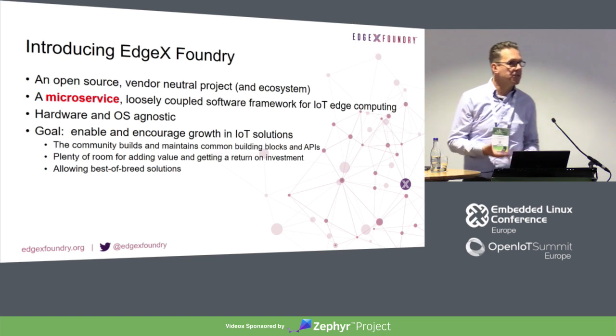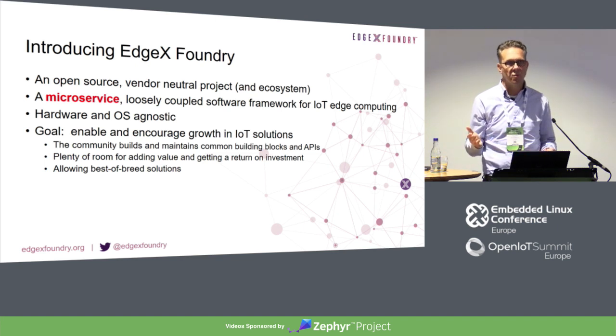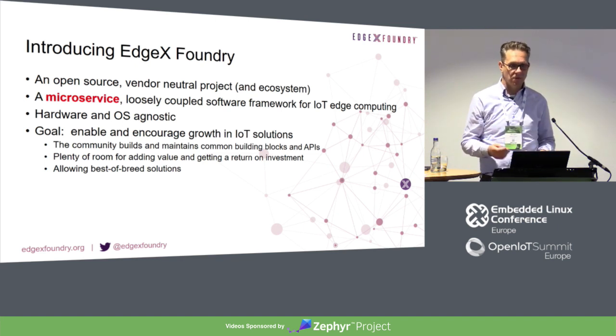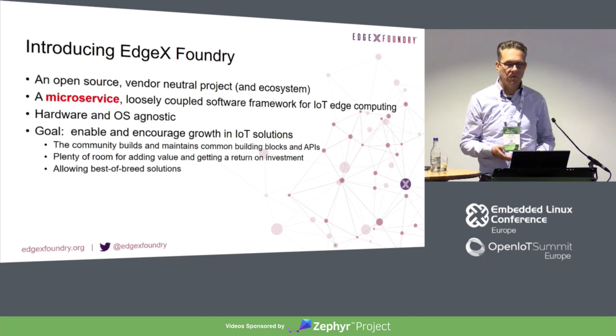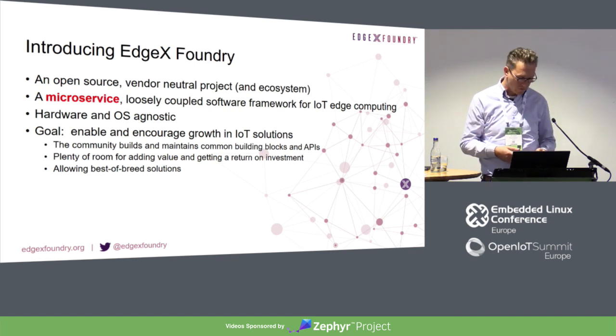The main target for its design is that it's hardware and OS agnostic. Whether you run Windows, Linux, or whatever, it can run. The goal is to enable and encourage the growth of IoT solutions, and we see especially in my territory a lot of an explosion of growth there.